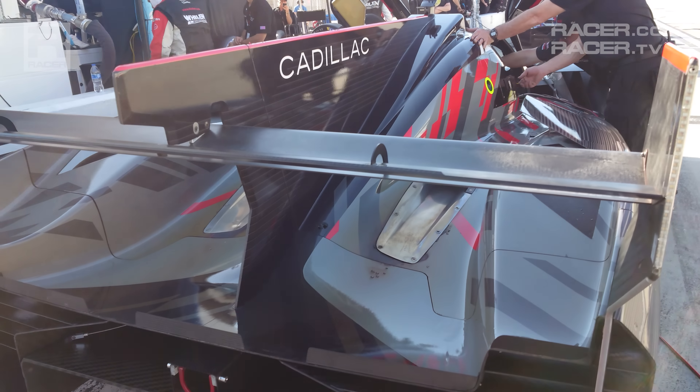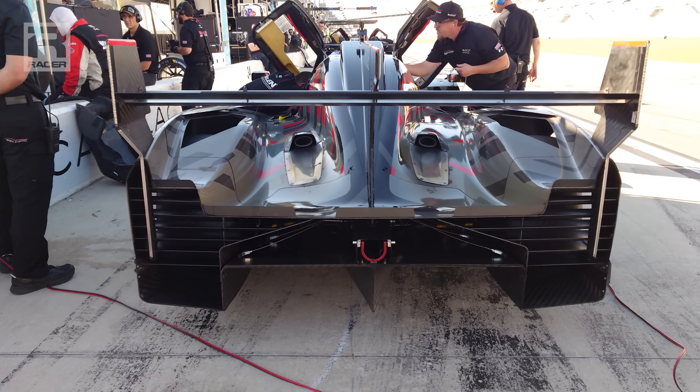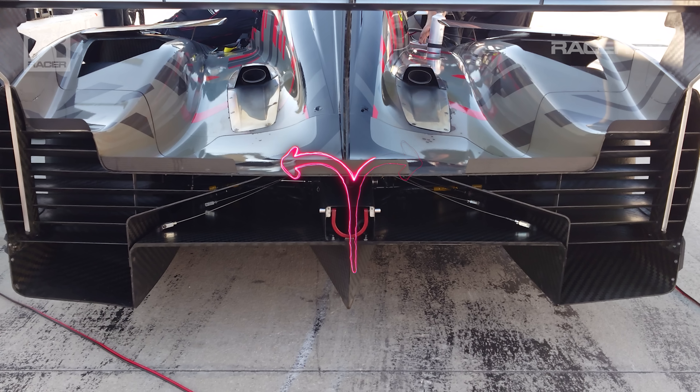Identical to what we witnessed on the back of the Acura ARX-06, with its gurney flaps split into three sections to allow the topside exhausts to exit the car without interruption, the same triple gurney strategy is deployed on the VLMDH for the same purpose.